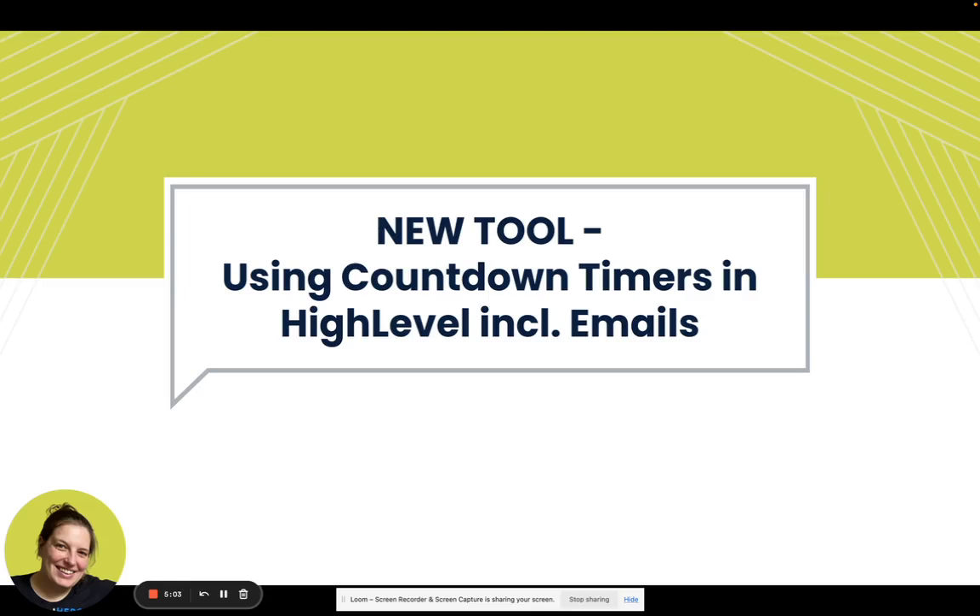In this video I want to give you a quick demonstration of a new tool that I discovered that works great together with HighLevel. It allows you to put countdown timers on your sales pages, which HighLevel already does, but it also allows you to put them inside your emails and to have those synced up. This is great to use for sales funnels — for evergreen sales funnels, for live launches.